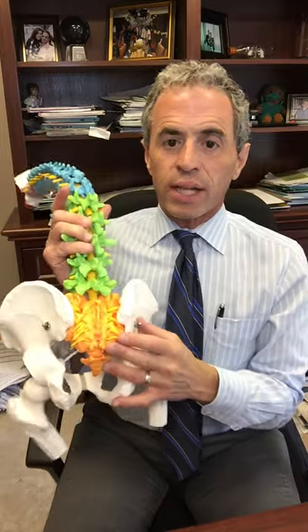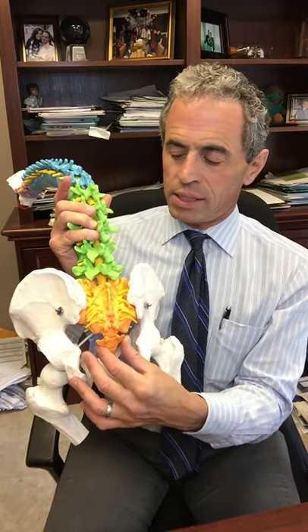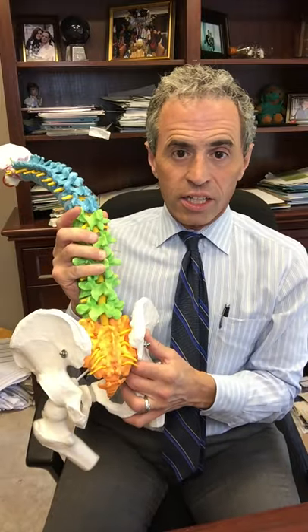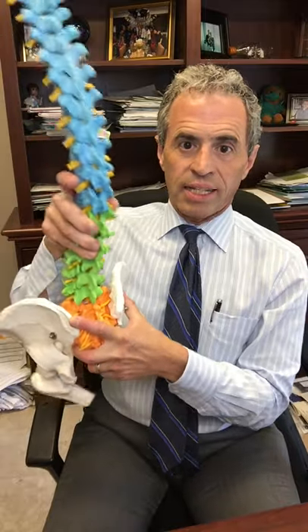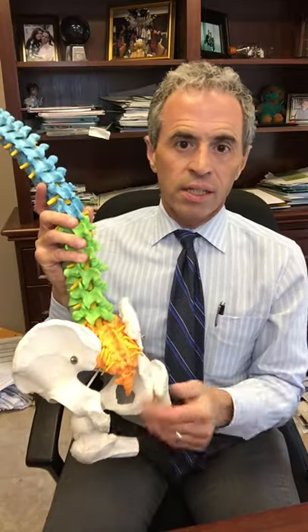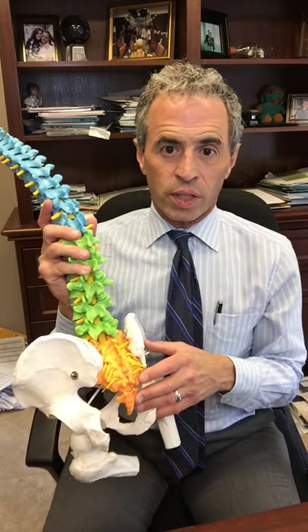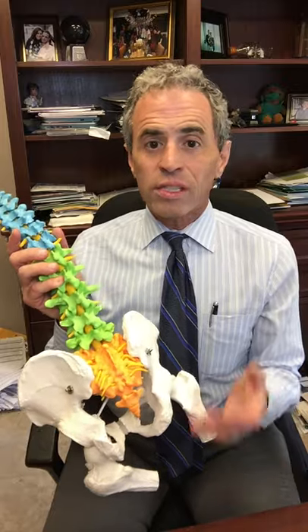So what are the sacroiliac joints? The sacroiliac joints are between the triangular bone which is the sacrum and the iliacs. On examination, patients usually have pain with sitting, with extending their back, and doing certain flexion and extension maneuvers with their legs. It's surprisingly easy to diagnose, but again, I'm always surprised at how much it's missed.